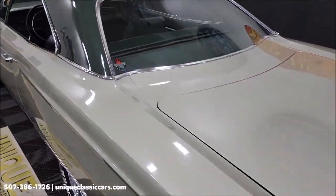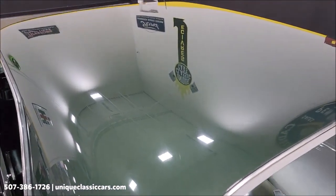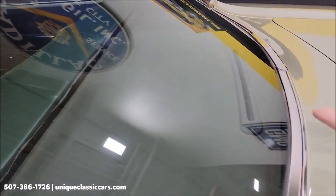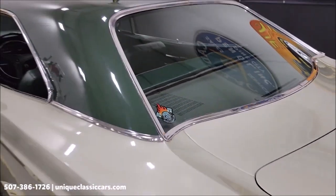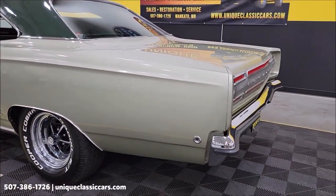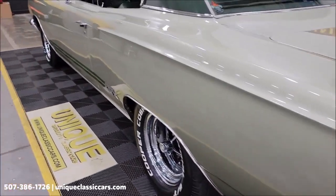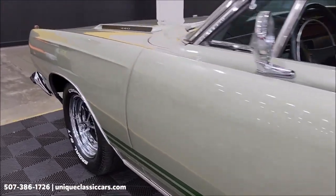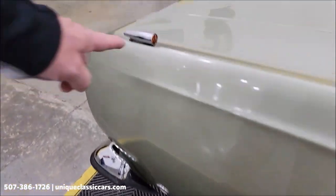Those pictures can be seen at uniqueclassiccars.com — click the link down below this video in the description. It's a pretty nicely loaded car. Look at the original rear window defroster, side marker lights — this being a 1968 model year — and up here in the front, the fender-mounted turn signal indicators.